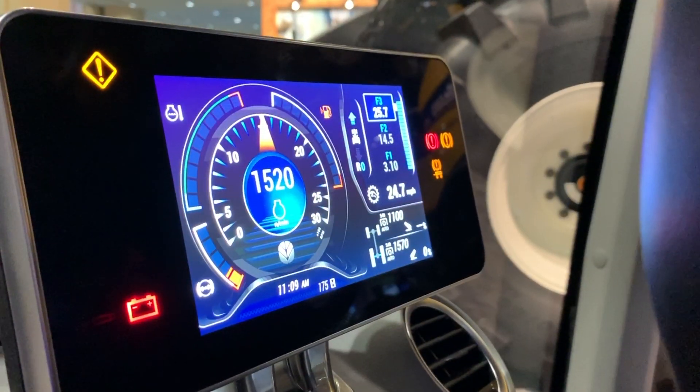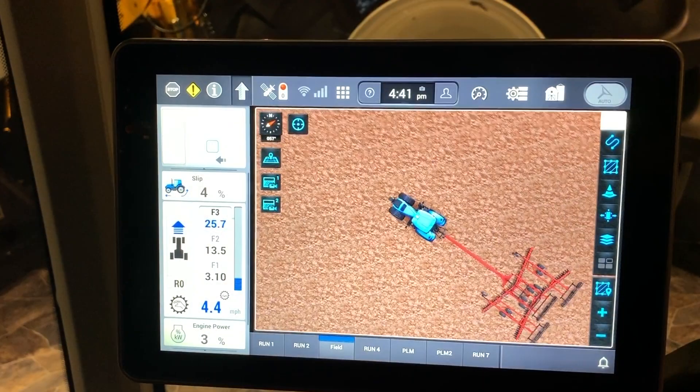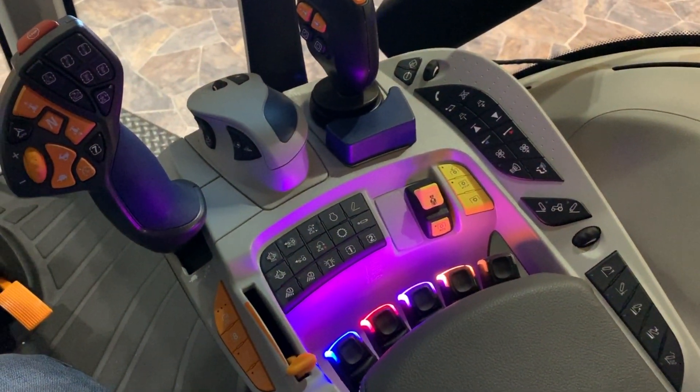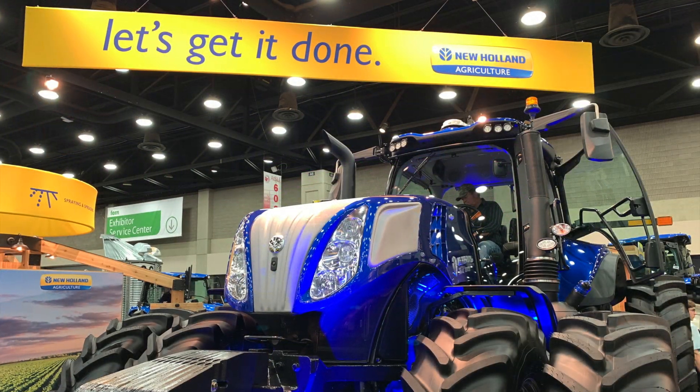I'm going to get a chance to run both of these machines this spring and I'll have a better report on some of the new features. I'm pretty excited. For this week in agribusiness, I'm Chad Colby.